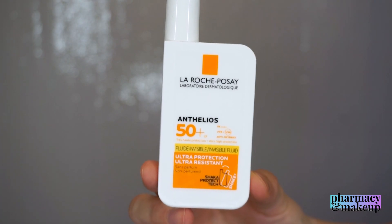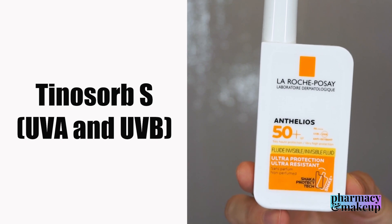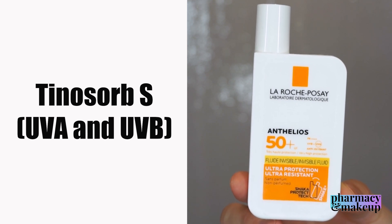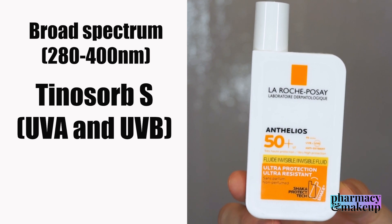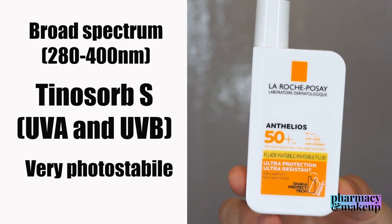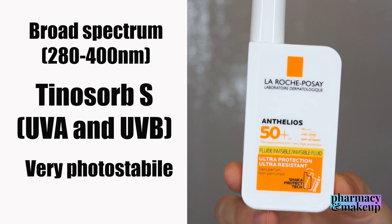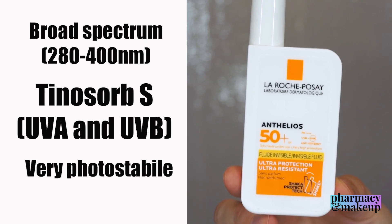Then we have the combined UVA and UVB filters. First is Tinosorb — this is one of the best sunscreen agents known today. It's broad spectrum and very photo-stable, and sometimes it's useful in stabilizing other less stable sunscreen agents, like the famous UVA filter avobenzone, which is also included in this formulation.